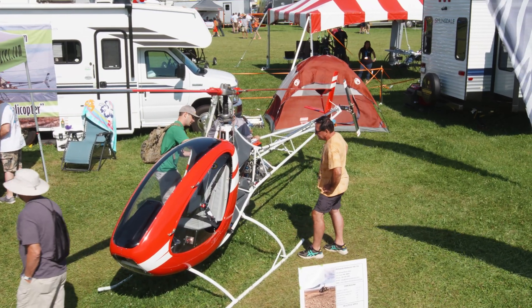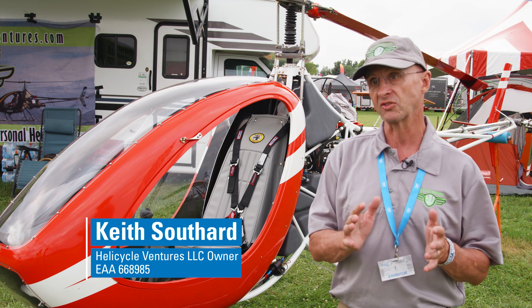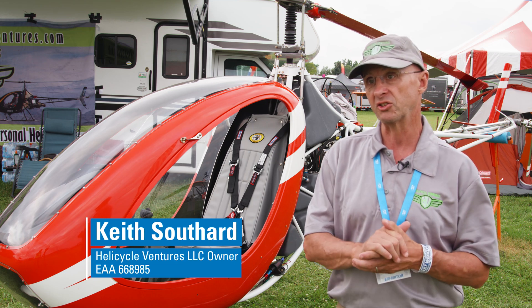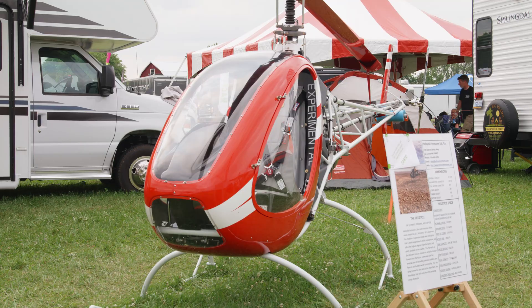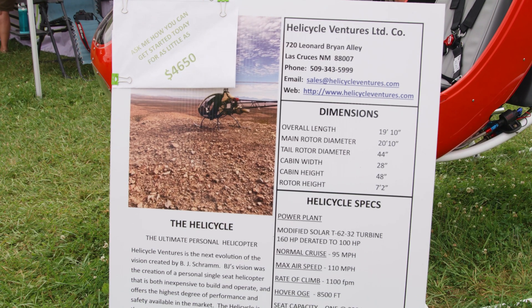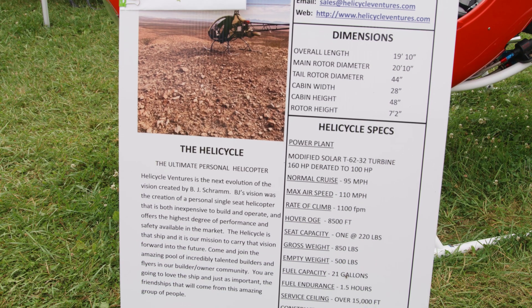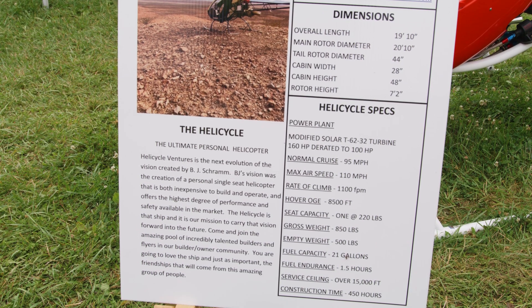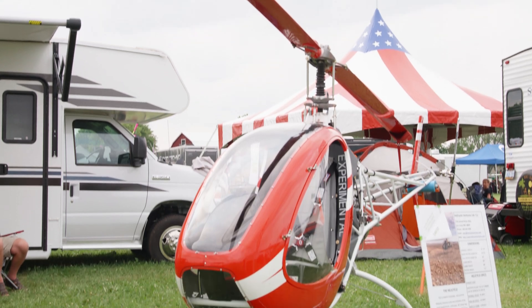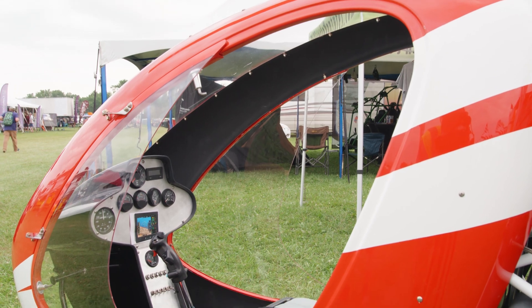The Helicycle is a single-seat helicopter. We've got a 160-horse Solar T-62 turbine that we derate to 100 horsepower for this installation. It is an absolutely high-performance ship that has the same power loading as a Hughes 500. We're going to cruise at 95 miles an hour, 21 gallons of fuel, about 13 gallons an hour with fuel burn.